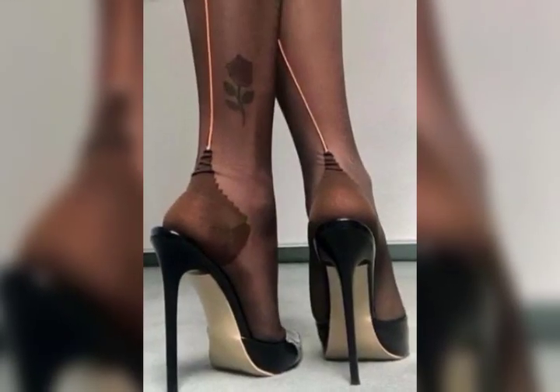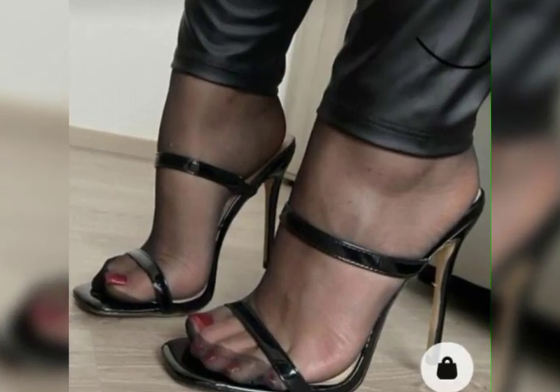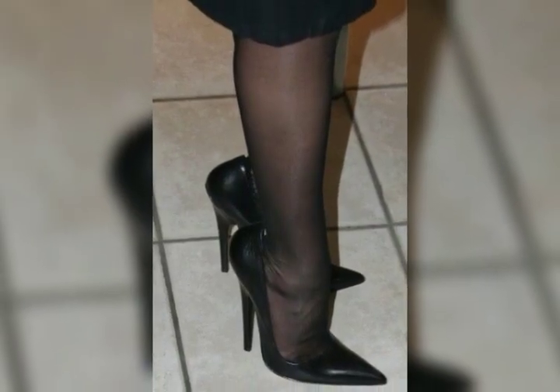Dear viewers, today in this video I will show you the different colors and different designs of high heel sandals. All the latest designs which are present are in this video — it's very beautiful and gorgeous.